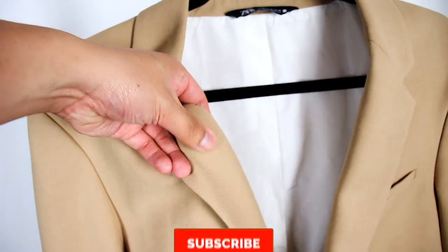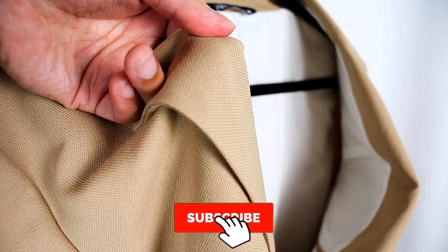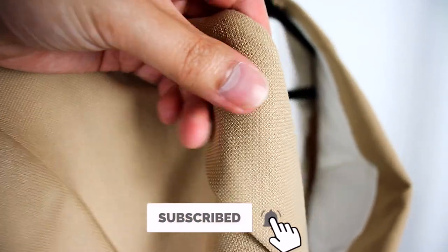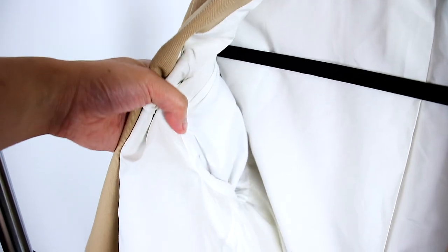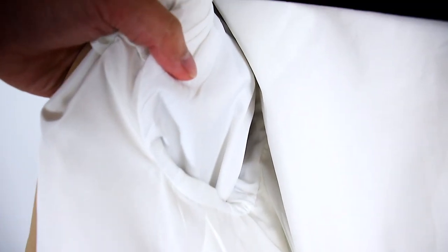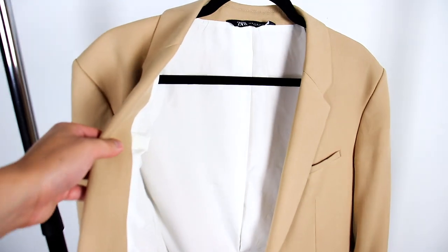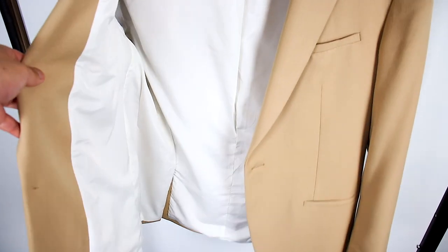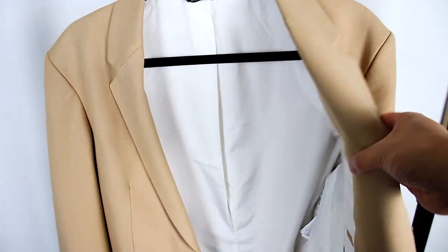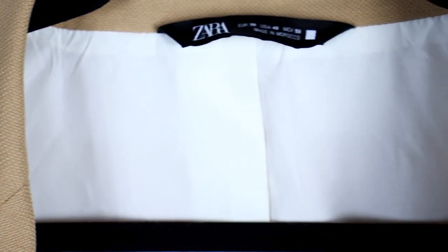Moving on to quality — the jacket's exterior is made out of 67% polyester, 29% viscose, and 4% elastane, with 25% of that polyester being recycled. The sleeve lining is 95% polyester and 5% elastane, and the body lining is 100% polyester. Altogether, the jacket has a very soft feel, is lightweight, and has a high quality aesthetic. Due to the affordable price they aren't using the highest grade materials, but you get what you pay for. I'll give quality a four out of five — great for a casual suit.